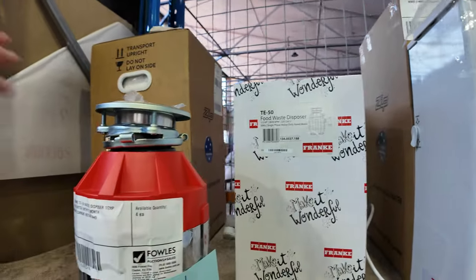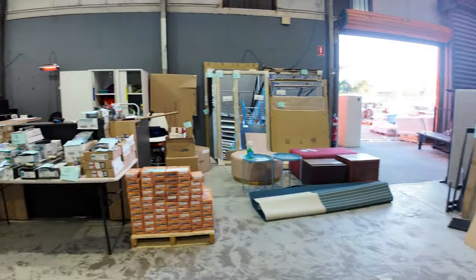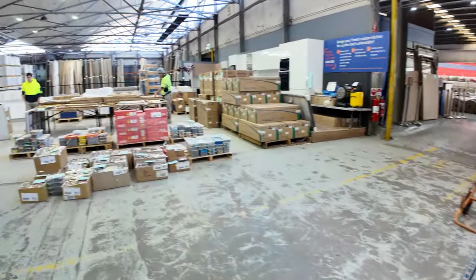Just here I can see a couple of Frankie waste disposers — that goes under the sink and, you know, composts and sends it all down the drain. Like an InSinkErator is probably the best way to describe it.